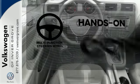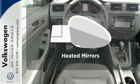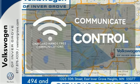The multifunction steering wheel helps keep your eyes on the road and your hands on the wheel. Avoid scraping snow and ice with heated mirrors. Onboard hands-free communication keeps your hands on the wheel without compromise.